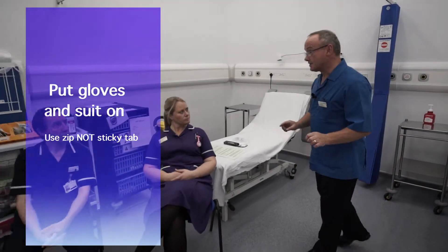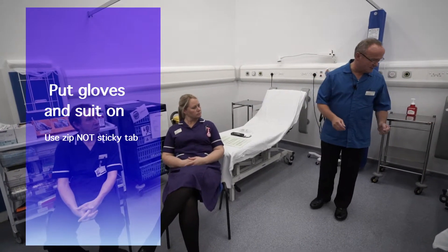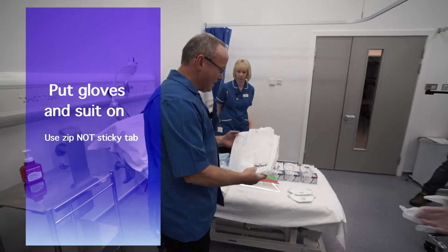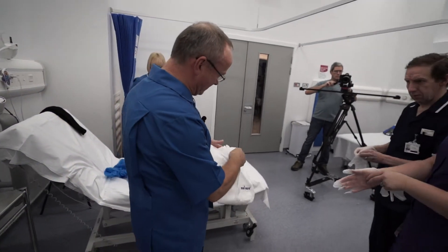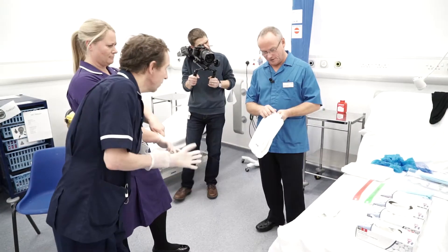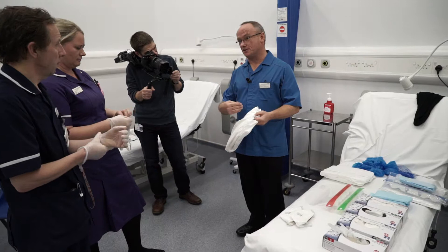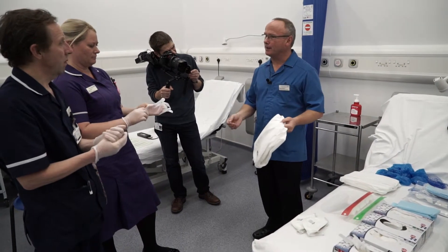I'd like you to select a pair of gloves which is your normal size from the equipment we've got here. The next thing I'm going to ask you to do is put a suit on. There's something I'd like to point out about the suit: it has a strip here which I'd like you not to touch at all because that's adhesive. If you stick that across the zip when it's on, you won't be able to get the suit off without ripping it.